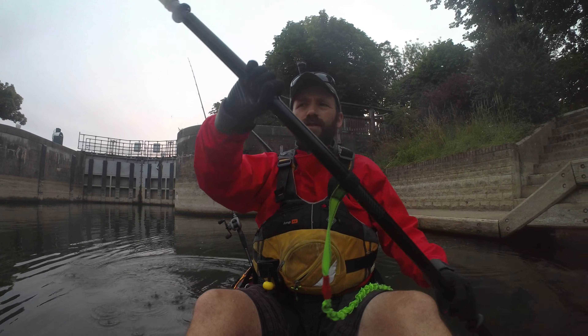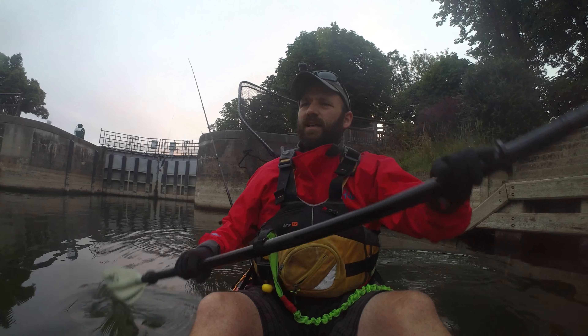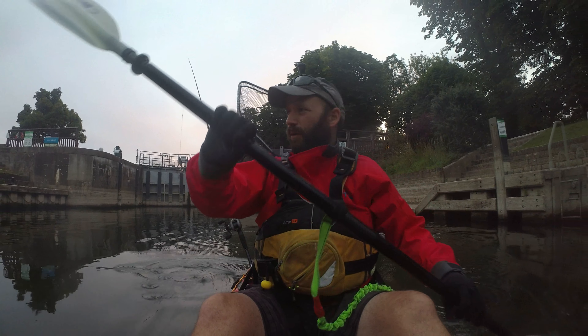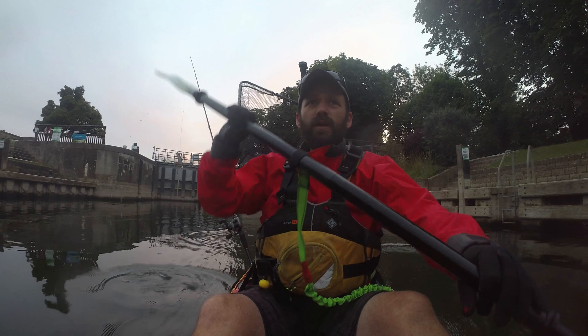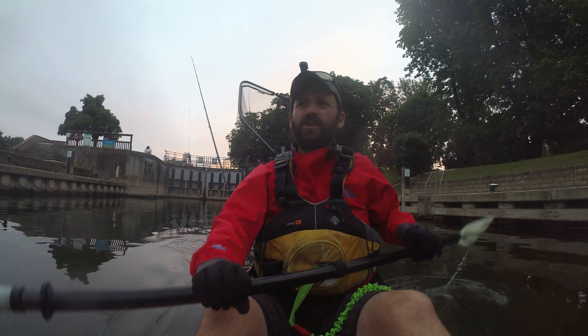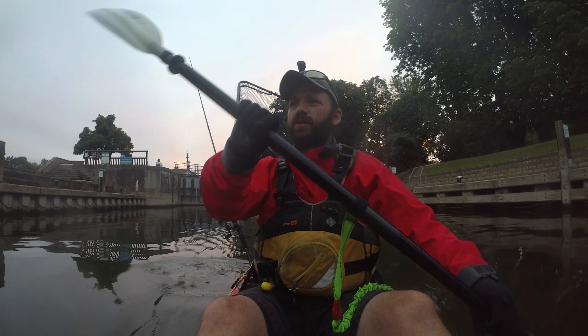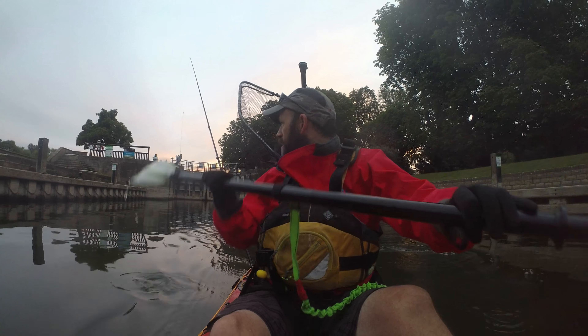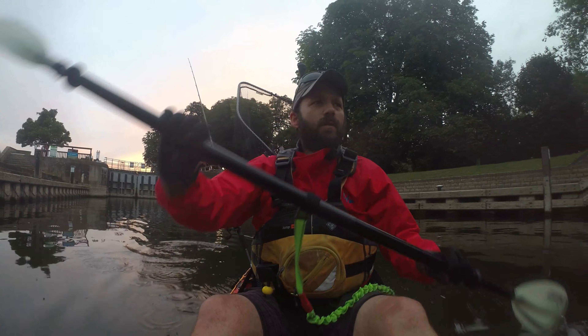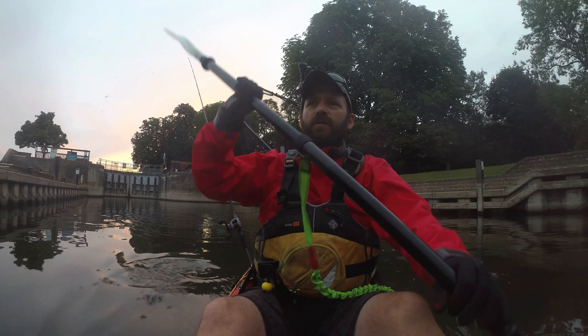I'm back out on the Thames after some pike today. It is reasonably early still, which means there's nobody around. It's beautifully calm — the river is about as active as a teenager on Sunday morning, really very docile and all jolly lovely. So I'll have a bash in a couple of weirs and see whether we can find some pike.